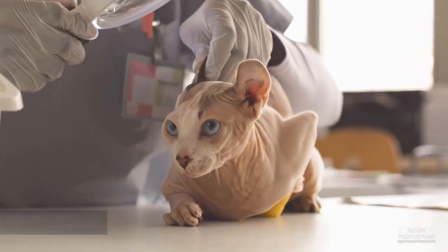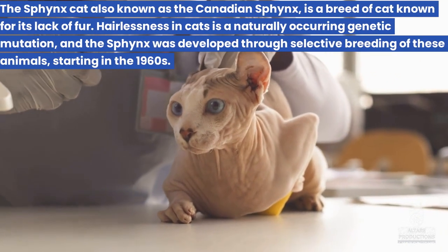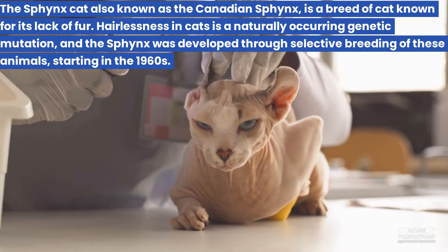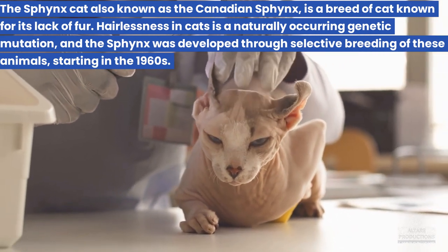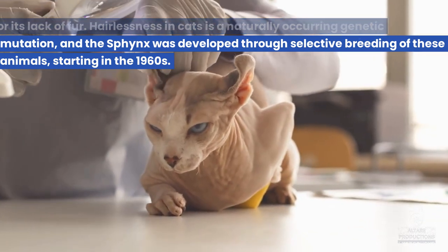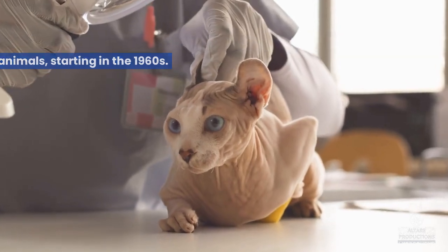15. Sphynx. The Sphynx cat, also known as the Canadian Sphynx, is a breed of cat known for its lack of fur. Hairlessness in cats is a naturally occurring genetic mutation, and the Sphynx was developed through selective breeding of these animals, starting in the 1960s.